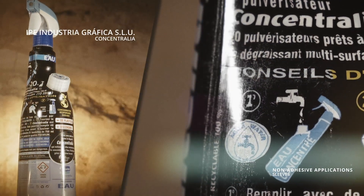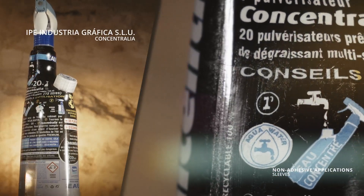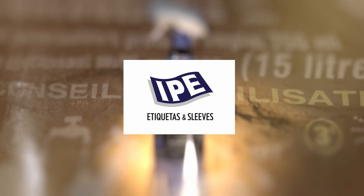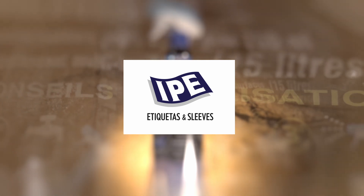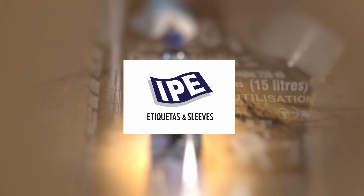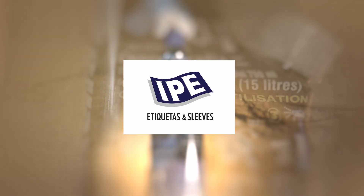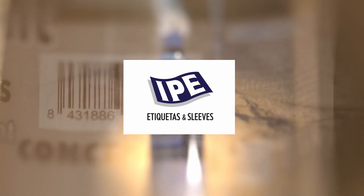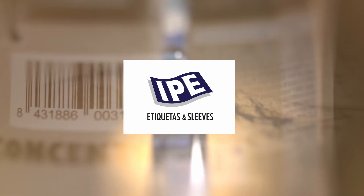The final application involves die-cutting and removal of a window. Ipe Industria Grafica was founded in 1962 and after three generations, Ipe is a leading company in the printing of high-quality adhesive labels, sleeves and sachets. Their philosophy is based on innovation. However, their greatest asset are the people who make up the Ipe team.